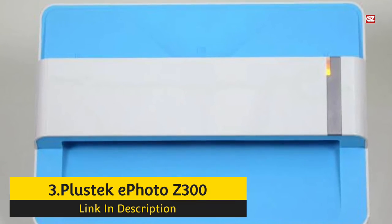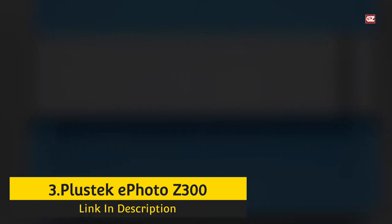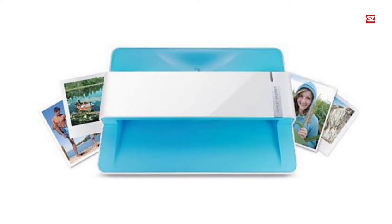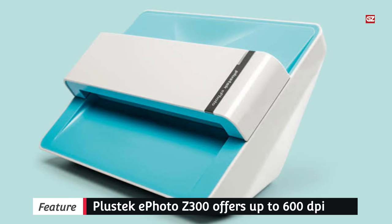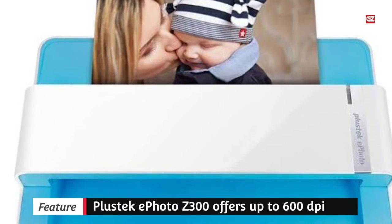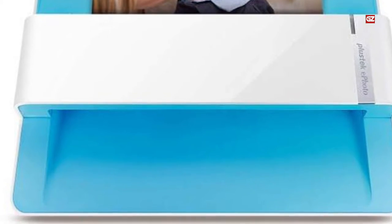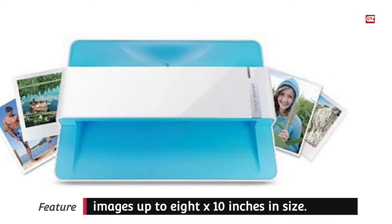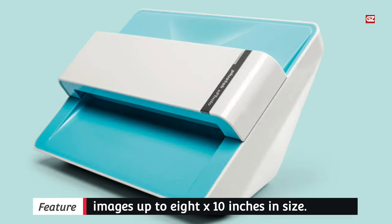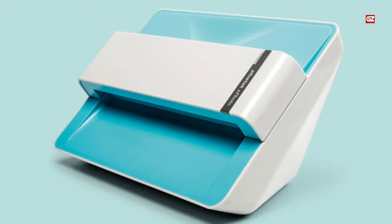Number 3: Plustic E-Photo Z300. For scanning printed pictures on the go, the Plustic E-Photo Z300 offers up to 600 dpi scans of images up to 8x10 inches in size. It's an excellent way to scan essential pictures for work and to preserve historic family photos. It's small and compact, making it perfect for travel, and takes as little as two seconds to scan a single photo. Included software lets you rapidly enhance and fix faded images, and the scanner is extremely easy to use. Keep in mind that it's PC and Mac only, so it won't work with your smartphone.